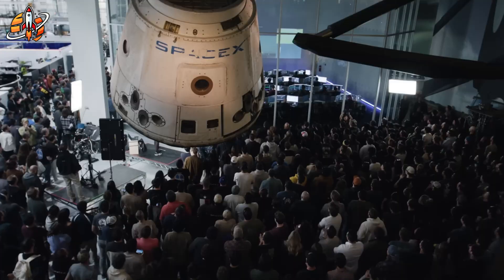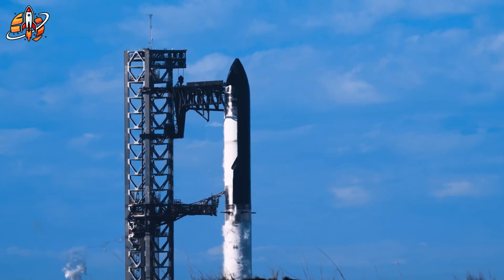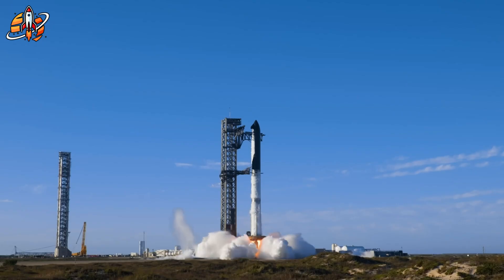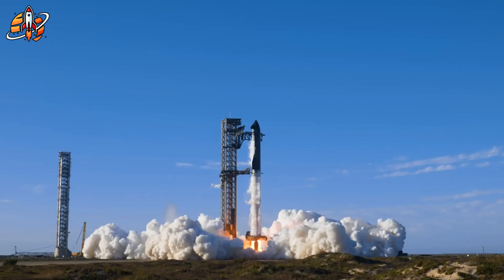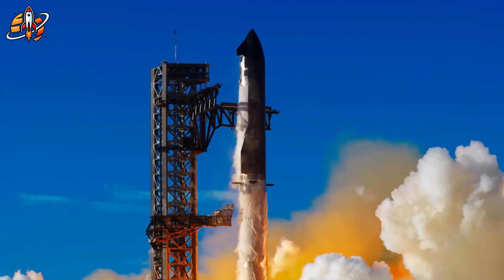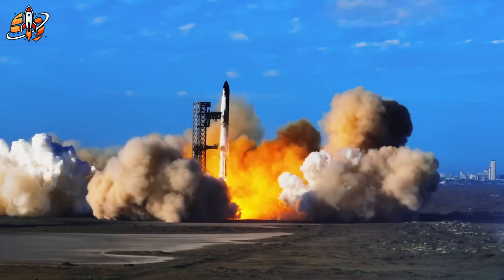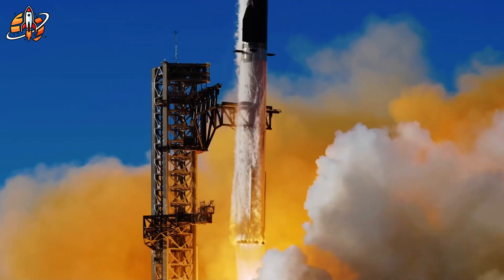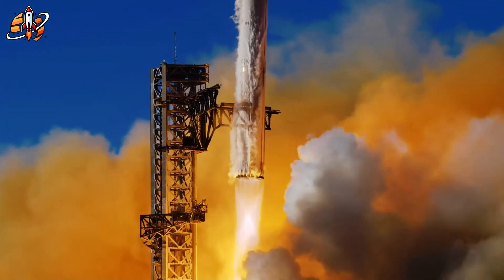When Musk said SpaceX had found the solution, he wasn't exaggerating. He was describing a turning point where design, data, and daring all aligned. Flight 11 proved what didn't work, and Starship V3 exists because of it. The next flights will decide if this solution truly changes history or becomes the boldest experiment ever attempted in rocketry.